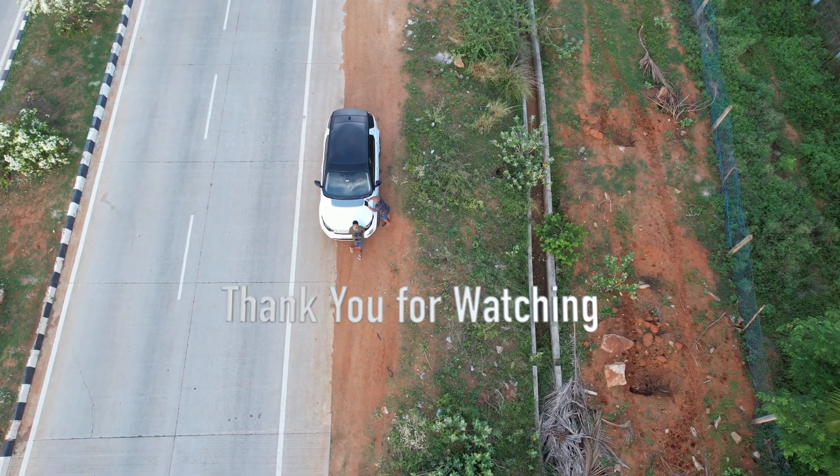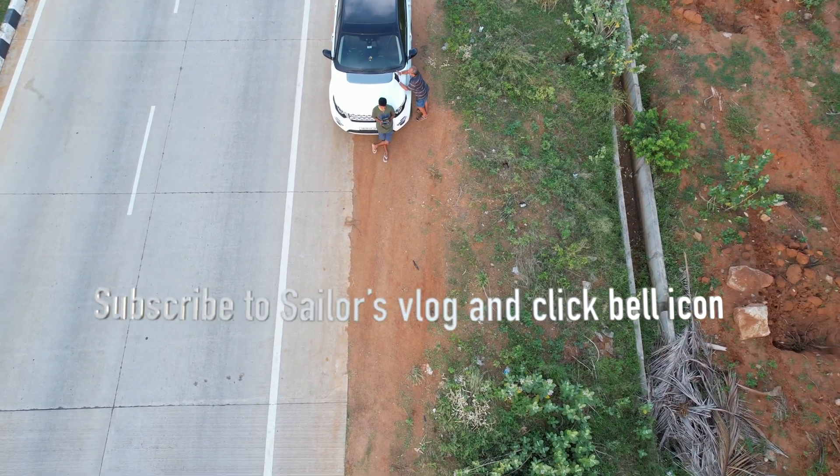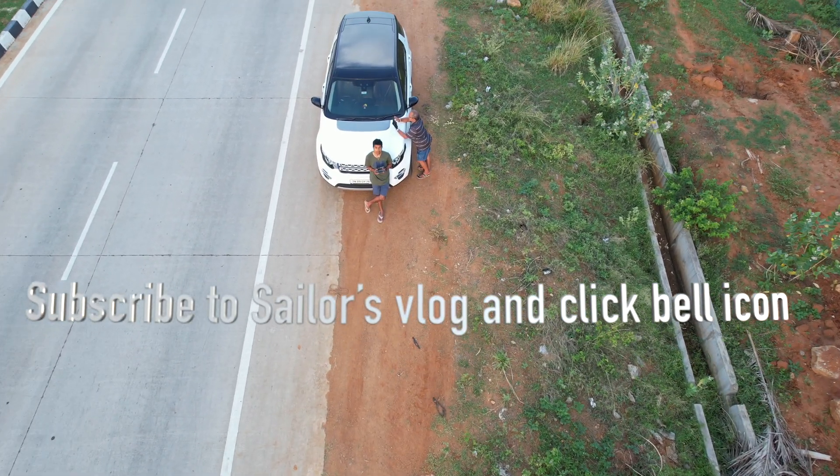Thank you for watching this video. Please like and share this video and subscribe to Sailor's Vlog, and click the bell icon for more such drone videos and vlogs coming up.